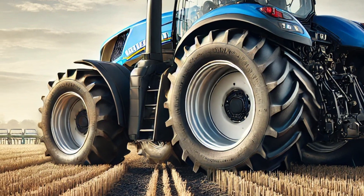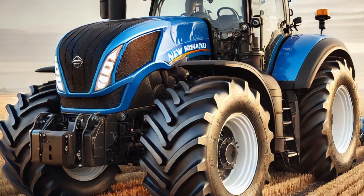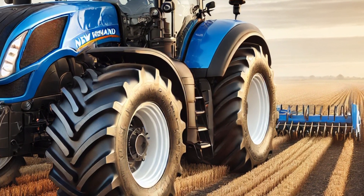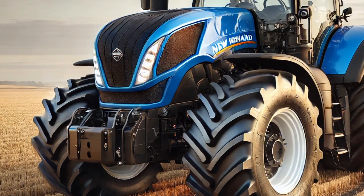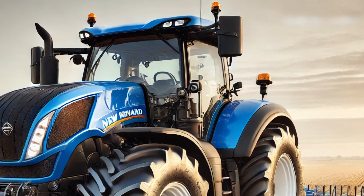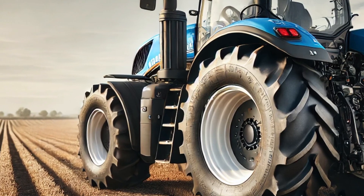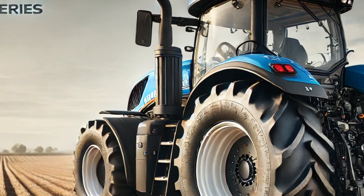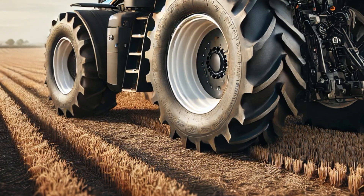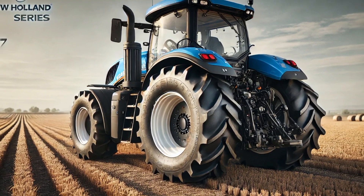The 2025 New Holland T7 series is not just a tractor — it is a complete farming solution. With its combination of power, technology, comfort, and sustainability, it stands out as a top choice for modern farmers. Whether you are a large-scale agricultural producer or a small farm owner, the T7 series offers something for everyone. Its sleek and modern design — from the aerodynamically designed hood to the strategically placed air vents for optimal cooling — showcases New Holland's commitment to excellence. The intuitive controls, digital displays, and smart automation systems make operating this tractor both efficient and enjoyable.